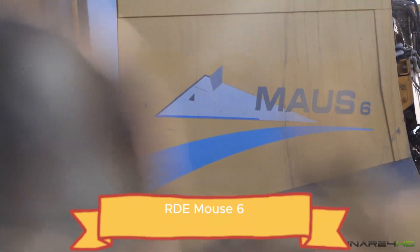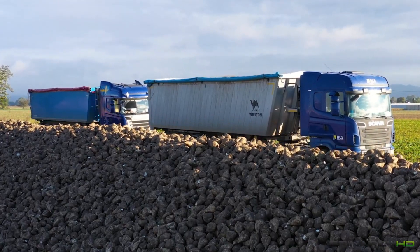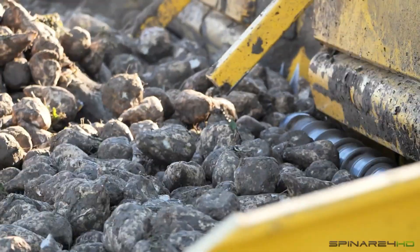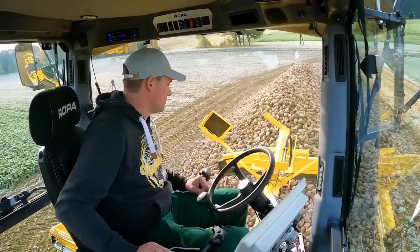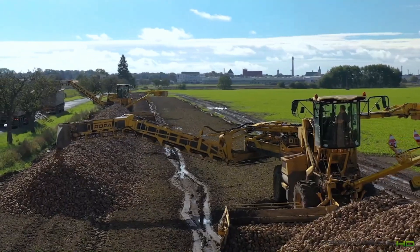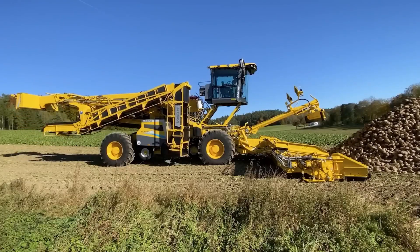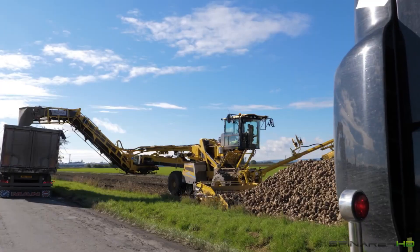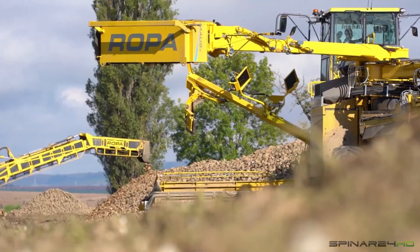The RDE Mouse 6 isn't just a beet harvester — it's a masterpiece of comfort, power, and precision. Designed for serious agricultural work, this machine features a spacious cabin that can rise up to 5 meters high with hydraulic pistons, giving operators a clear, elevated view of the entire field. Inside, it comfortably seats two adults, making it ideal for an operator and their assistant or replacement during long work hours.